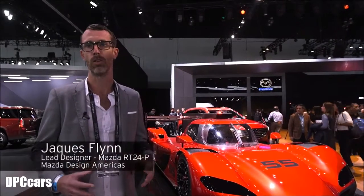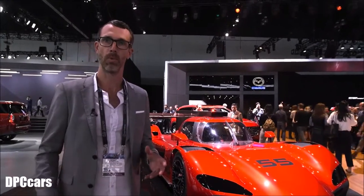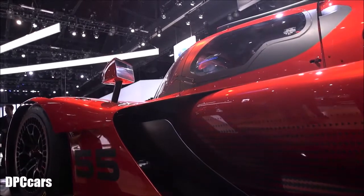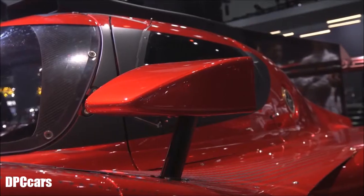With this car, what we wanted to do for this year's race season is really have the car represent the brand as much as it could from a design standpoint. The body of the car is where we had the most influence and the most chance to infuse Mazda design — Kodo design — into this car.